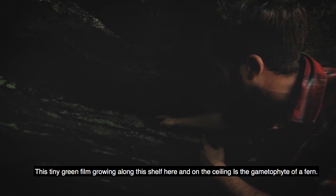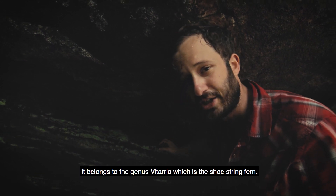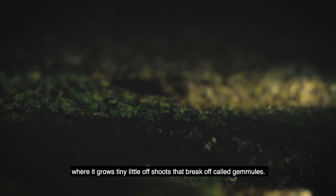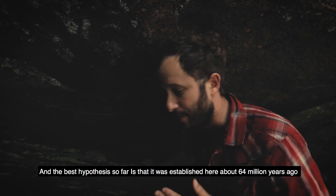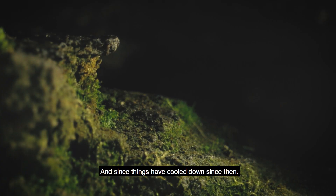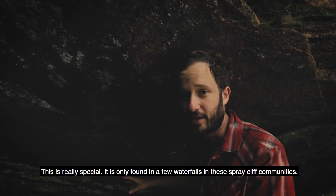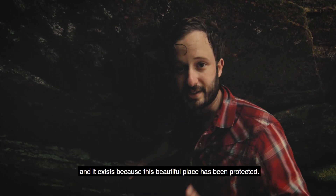This tiny green fern growing along this shelf and ceiling is the gametophyte of a fern belonging to the genus Vittaria, the shoestring fern — a tropical genus you'd find in places like South America. Here in Appalachia it exists only as an asexual gametophyte stage, growing tiny offshoots called gemmae that break off and grow into new colonies. The best hypothesis is that it was established here about 64 million years ago when this region was largely tropical. As things cooled, it persisted in this very sheltered microclimate, safe from the temperature extremes that would kill its tropical cousins. It's only found in a few waterfall spray cliff communities and is something uniquely Appalachian.